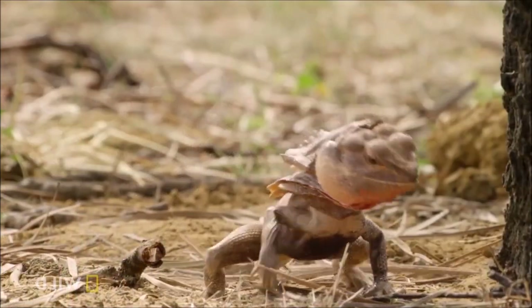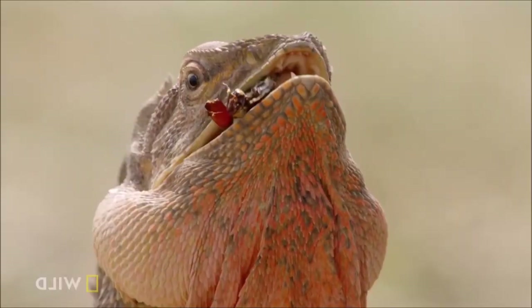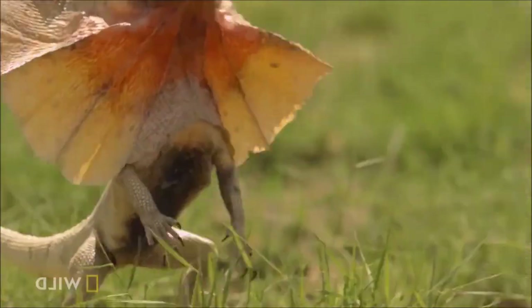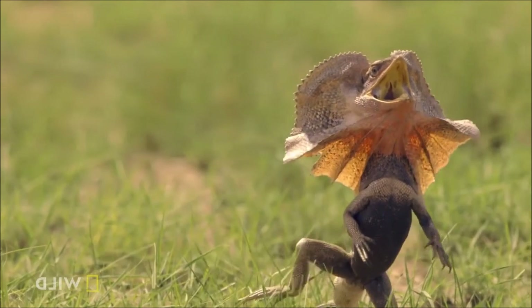When threatened, the frilled lizard erects its frill to make itself look bigger. This display is accompanied by a gaping mouth, puffing, hissing, and tail lashes. The lizard may also flee and hide from its predators.